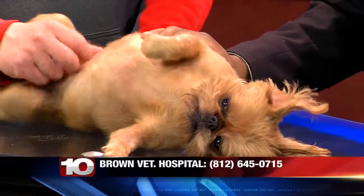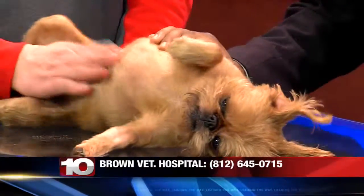If you have any more questions for Greg Riley, you can call Brown Veterinary Hospital at 812-645-0715. Greg, we're going to see you a little bit later today for PetSaver, right? Absolutely. Alright, thank you for stopping by. Thank you.